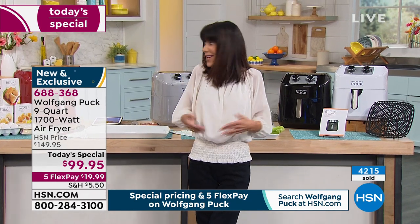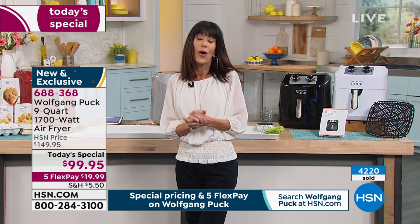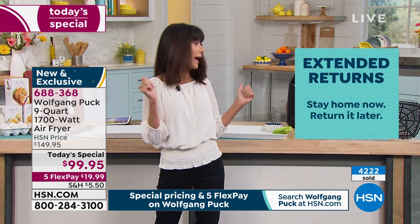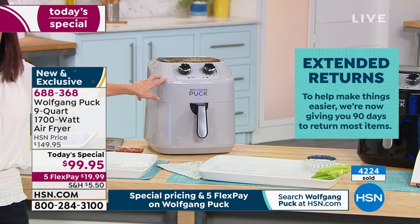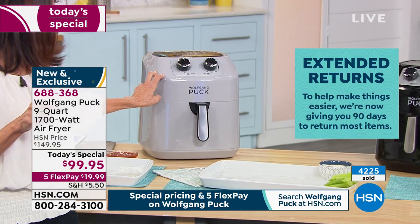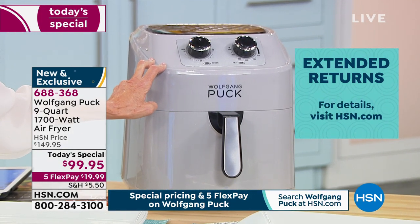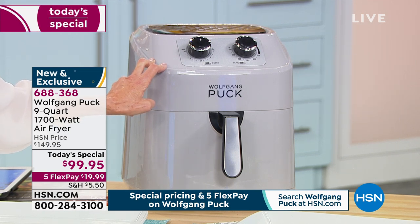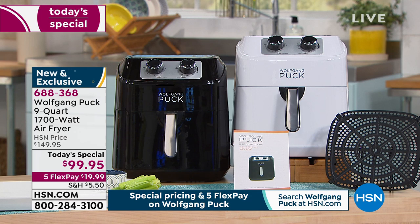The price is incredible — over 4,000 have been spoken for today. Think ahead for holiday gifts; we have the extended 90-day return policy. Mother's Day, Father's Day, all these occasions coming up. Or maybe you're just someone like me who always wanted an air fryer. The final 500 remaining in the gray for the entire country — everybody's loving that gray. We also have black, white, and red.